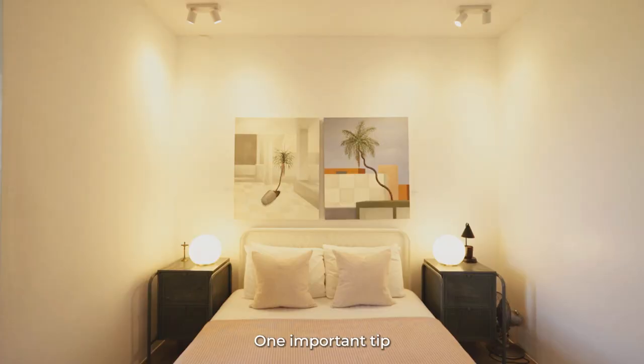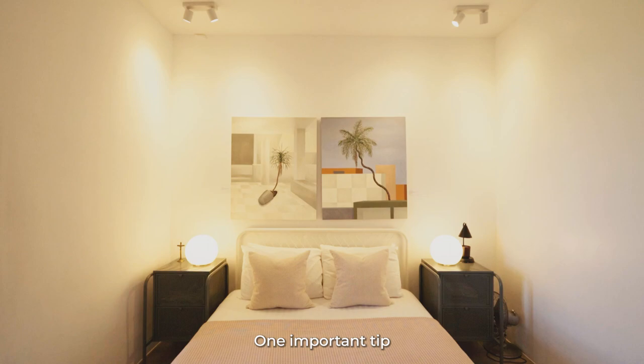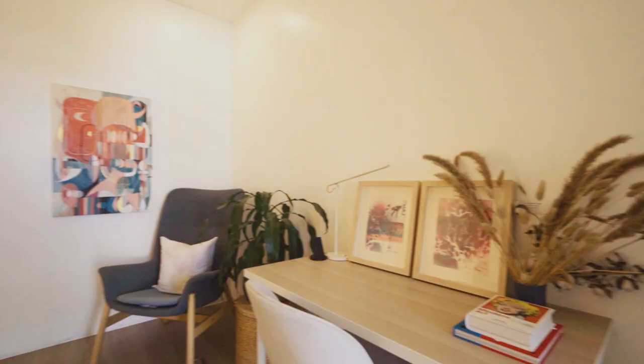This is the guest room on the second floor. One important tip when designing a guest room: keep it gender neutral and cozy.